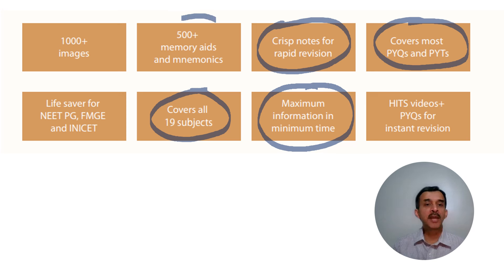There are more than 500 memory aids and mnemonics. You don't have to know too much English to understand these mnemonics. As you read the book, you will find that these are very simple and will help you remember the material as you read and revise.